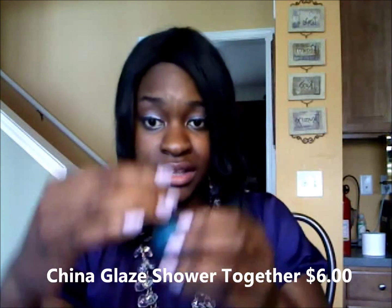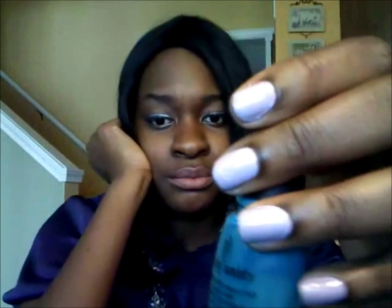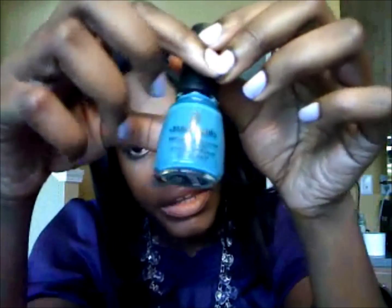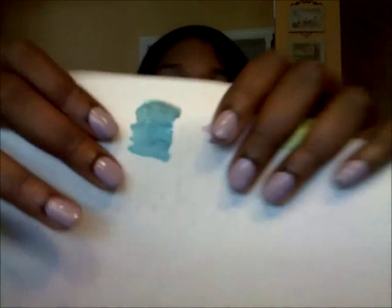The next color I also wore in the wintertime, so it's up to you. It's called Shower Together by China Glaze. It kind of reminds me of rain — like a watery blue. It's pretty pigmented too, you only need like one coat.